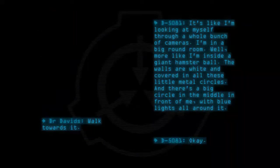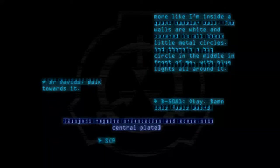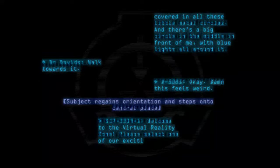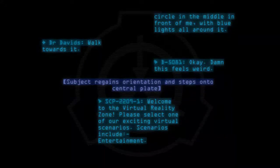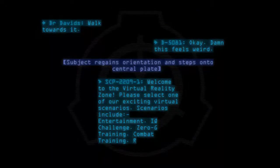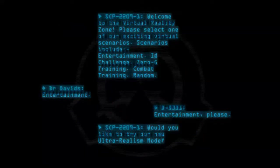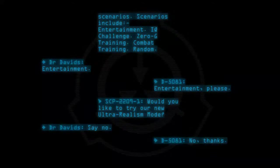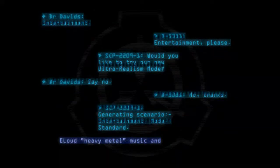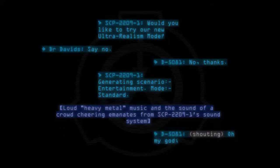Dr. Davids: Walk towards it. D-5081: Okay. Damn, this feels weird. Subject regains orientation and steps onto central plate. SCP-2209-1: Welcome to the Virtual Reality Zone. Please select one of our exciting virtual scenarios. Scenarios include: Entertainment, IQ Challenge, Zero-G Training, Combat Training, Random. D-5081: Entertainment, please. SCP-2209-1: Would you like to try our new ultra-realism mode? D-5081: No, thanks. SCP-2209-1: Generating scenario — Entertainment, Mode Standard. Loud heavy metal music and the sound of a crowd cheering emanate from SCP-2209-1's sound system.